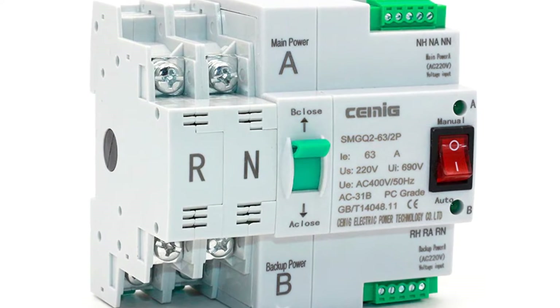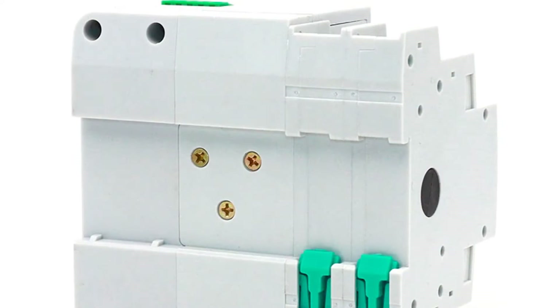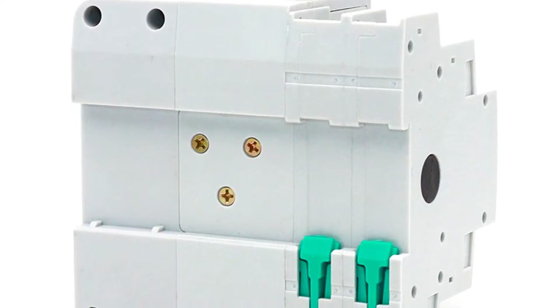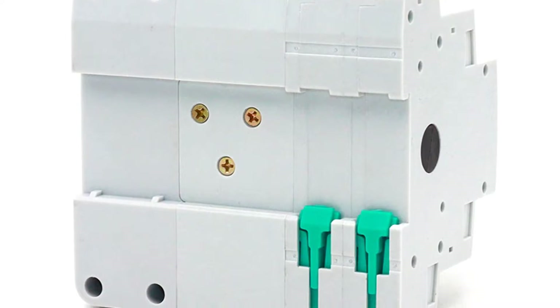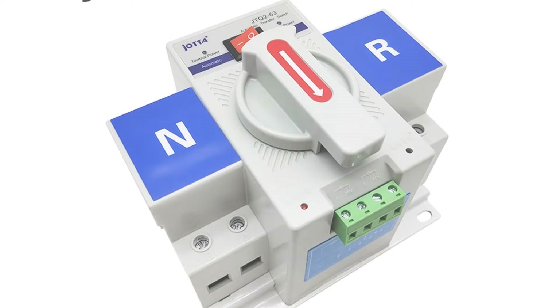This unit is designed for 63A household installations. The automatic transfer switch can automatically transfer power from both utility power and generator power, and is widely used in industries such as water, gas, electricity, chemical, food, textile, SME, military, and oil and gas.